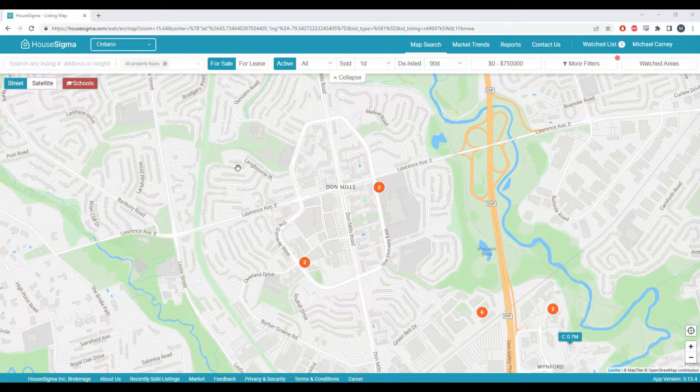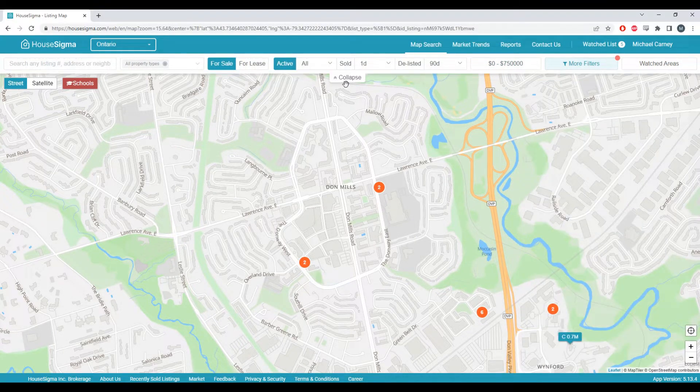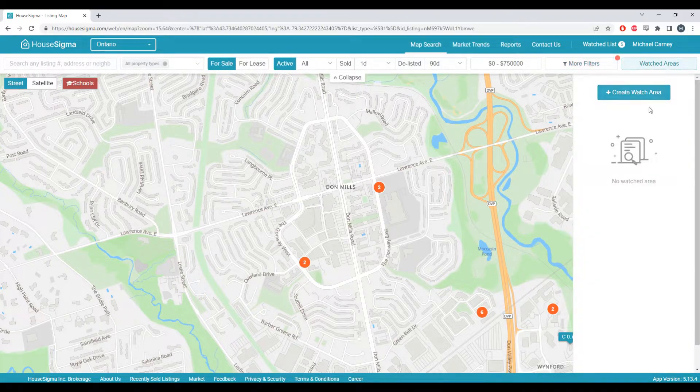In this particular case, we're going to be looking for a home under $750,000 with parking at Shops at Don Mills. I've already entered in our search parameters. Then you go to the map for the area you're interested in purchasing, click on watch areas, then create watch area.